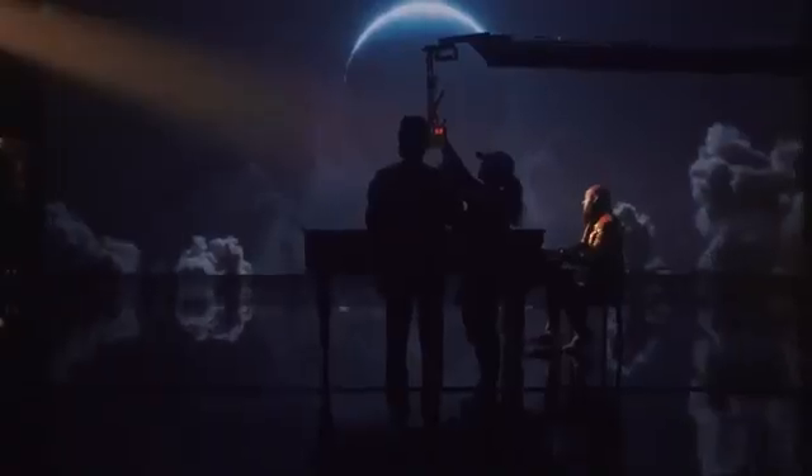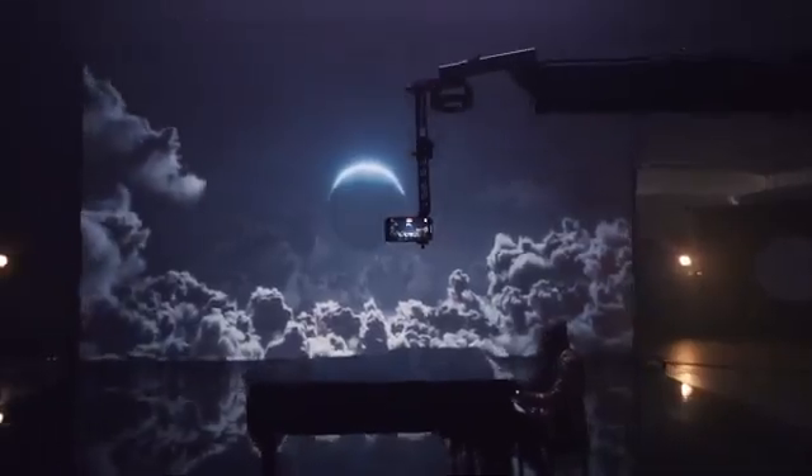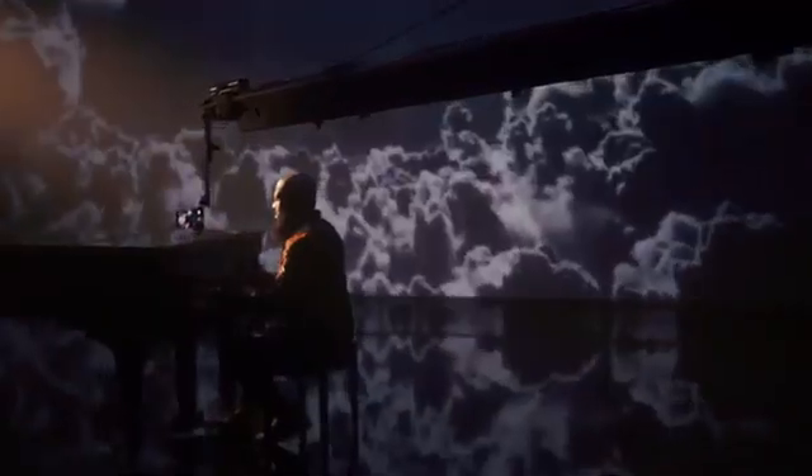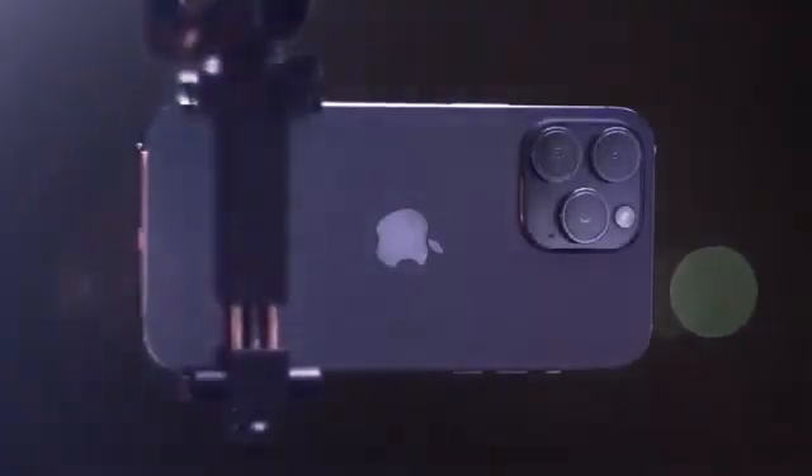It's time to go beyond what a smartphone can do with a massive camera upgrade, the A16 Bionic chip, and never-before-seen display technology. This is iPhone 14 Pro.